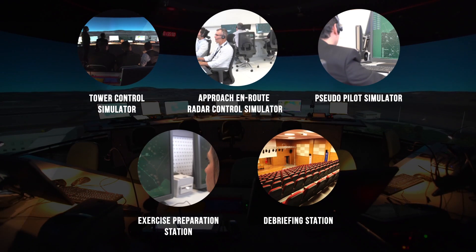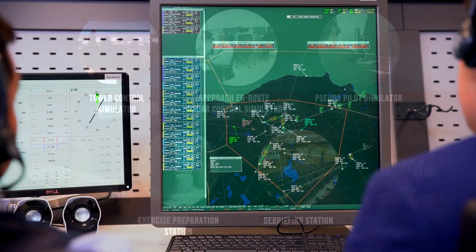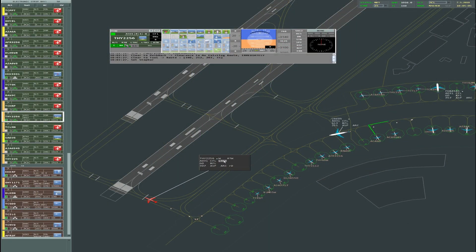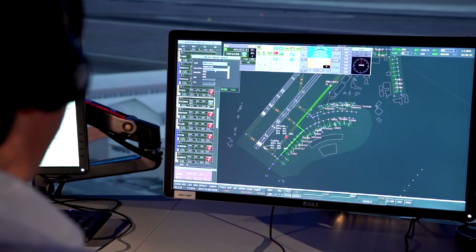ATC TRSim Air Traffic Control Training Simulator is designed by relying on a modular configuration to provide users with quality training at all levels in a scalable, safe and reliable manner.